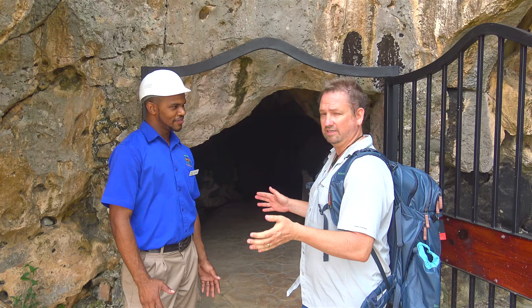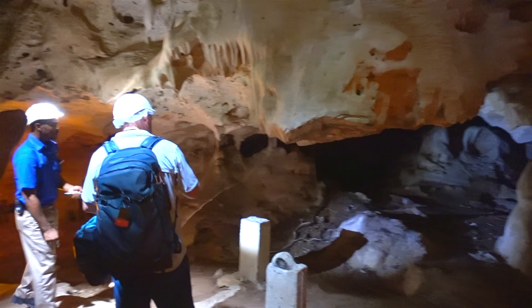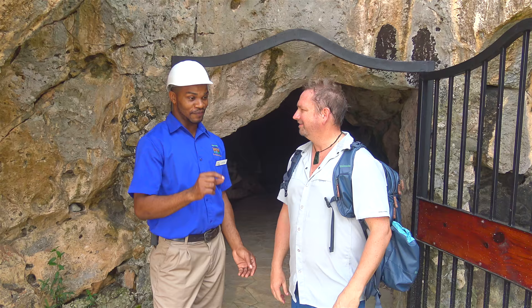We had a great time here at the Green Grotto Caves. A huge thanks to Kevin for an amazing job showing us around — thank you, Kevin — for telling us all the history and showing us all these incredible caves. You gotta do it if you come here to Jamaica.